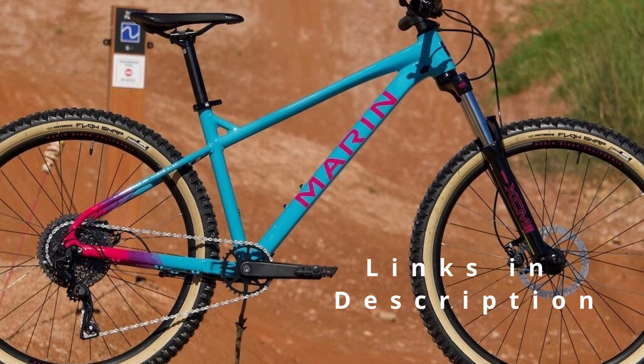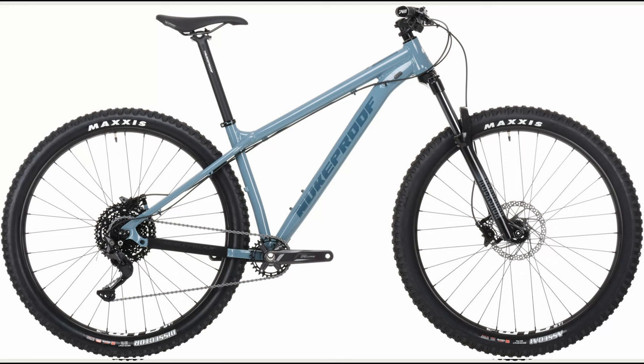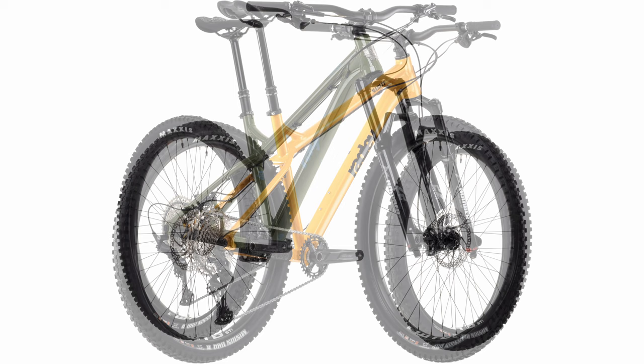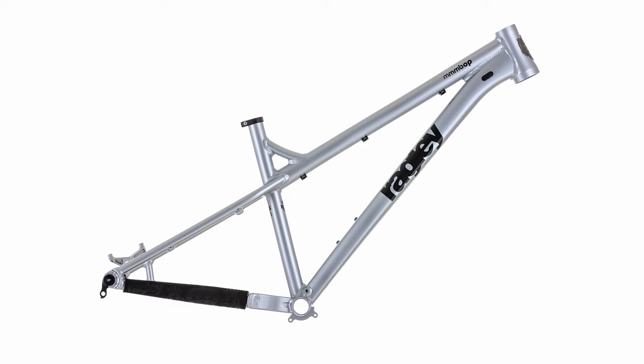If you're familiar with this category you'll notice that certain well-known hardtails from Norco, Ragley, Vitus, or Nukeproof are not on the list, and that is due to the ongoing supply chain issues. Here's what we know at this point: Ragley has released its 2022 frames, but full 2022 bikes are not available and it's unclear when they will be. One thing is clear though — the frame specs are unchanged, just new colors.